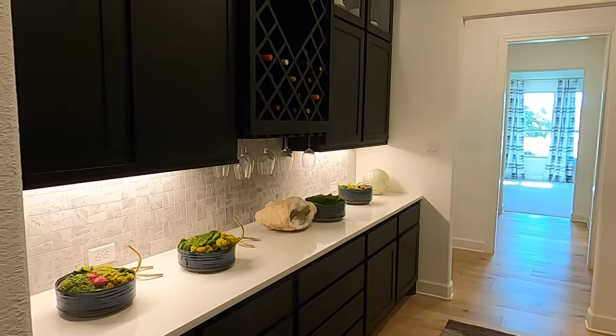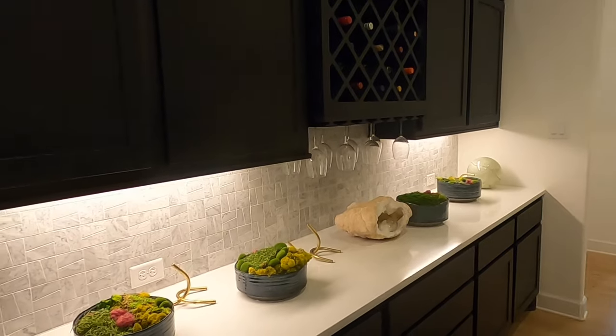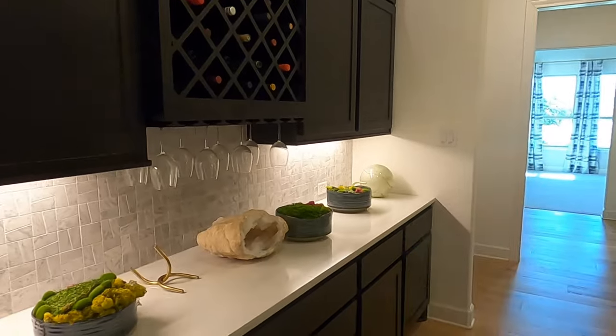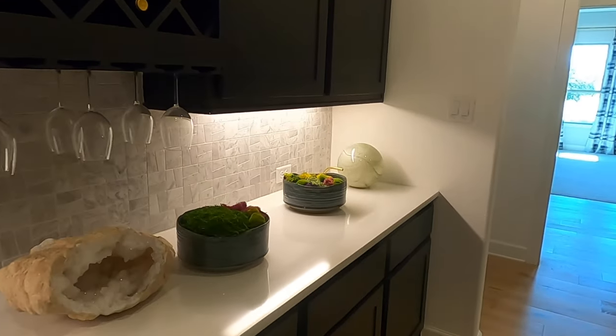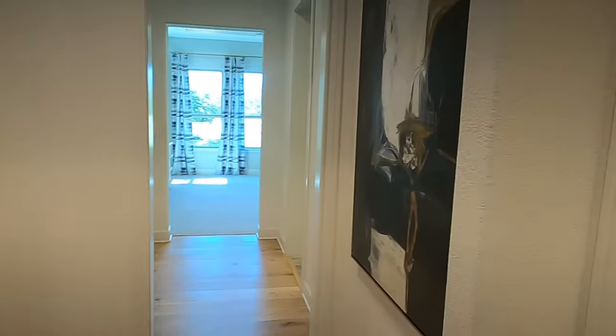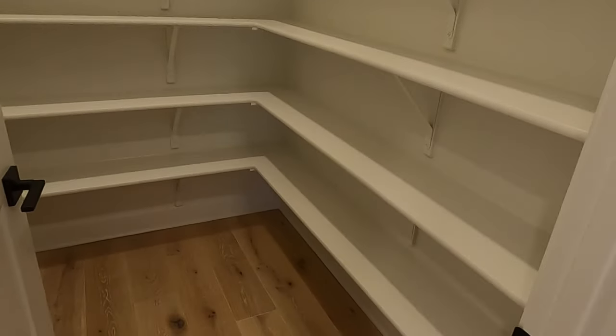This is a neat little feature — kind of a butler's pantry stuck off to the side. Really nice to be able to have everything set up here. If you're trying to do a buffet, this would be perfect for hosting big parties. And here's the regular pantry — really nice, good size.